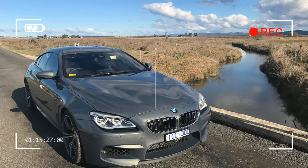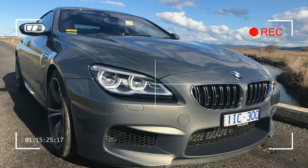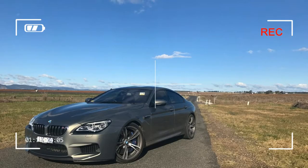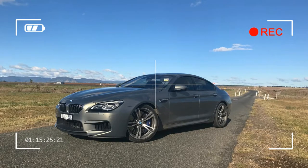Exterior changes include a minor refresh for the front bumper and grille, as well as larger and lower air inlets and a lower lip spoiler. The other changes are applied to the M6 Grand Coupe's lighting, with adaptive LEDs, LED front fogs and BMW selective beam — a high beam that doesn't blind other drivers — now standard.